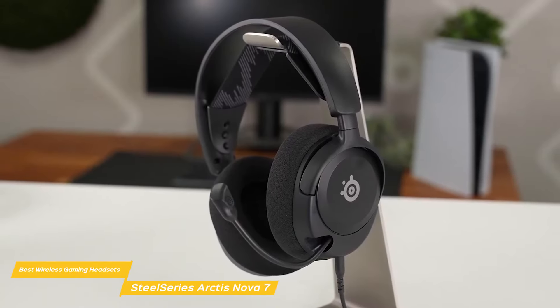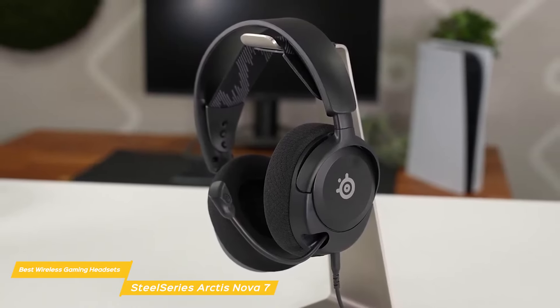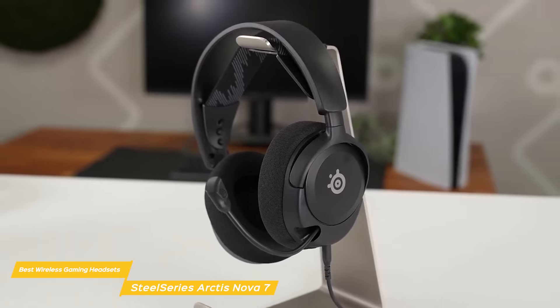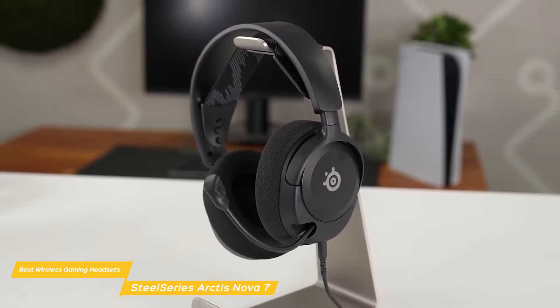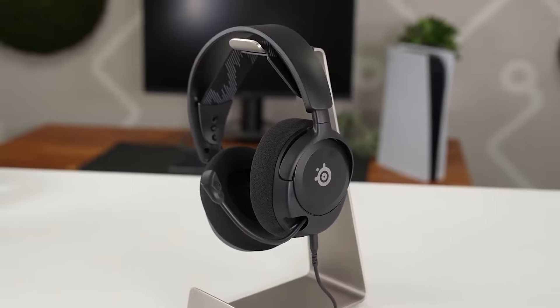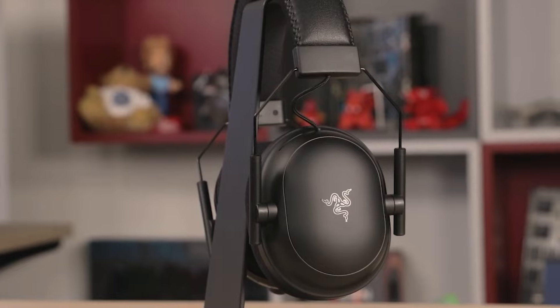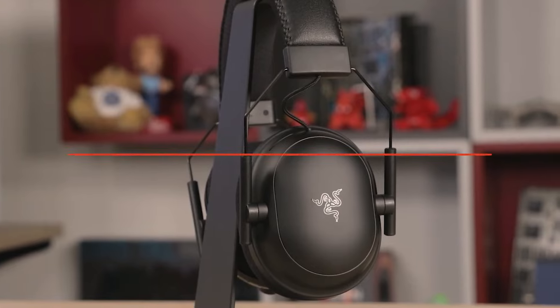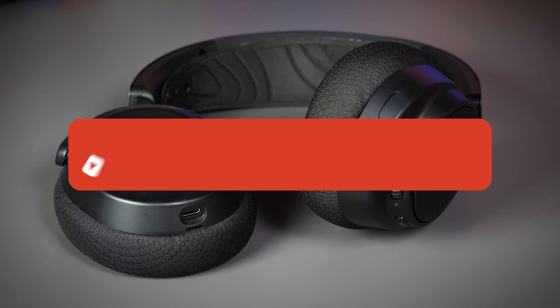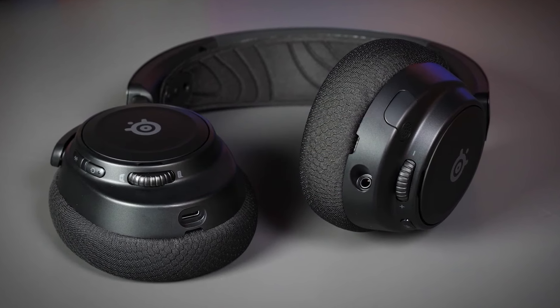The SteelSeries Arctis Nova 7 is a great mid-range option for those who want a high-quality gaming headset without breaking the bank. With its combination of comfort, quality, and affordability, the SteelSeries Arctis Nova 7 makes a really smart choice. If you liked this video or learned something, please give it a like, and be sure to check out the description for links to find the most up-to-date pricing on all the products mentioned. That's all — till next time.